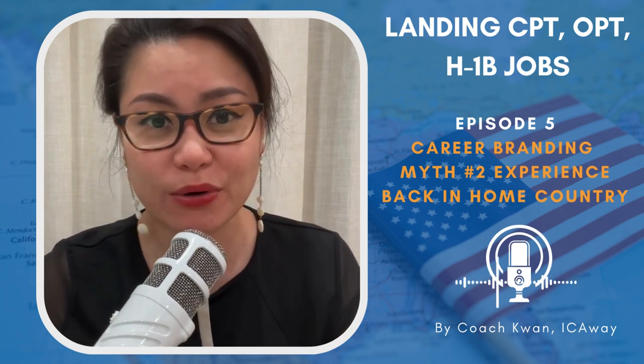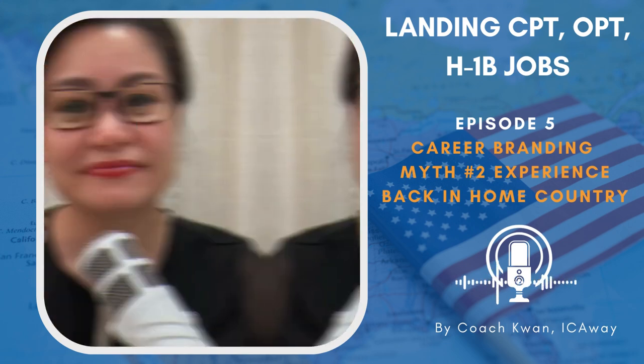I'm an experienced human capital consultant with over 15 years working at top organizations like BMW, Accenture, and Deloitte. Now I'm doing what I love as a career coach for international students currently studying or planning to study in the US. In this episode, we will be discussing how to effectively use your work experience gained outside the US to secure job opportunities in America.